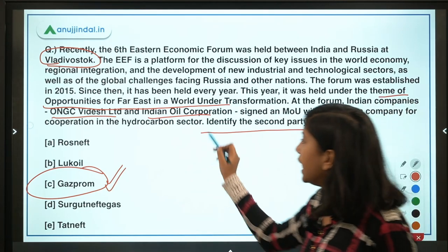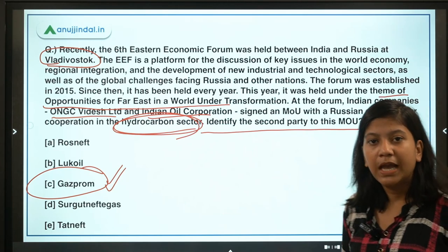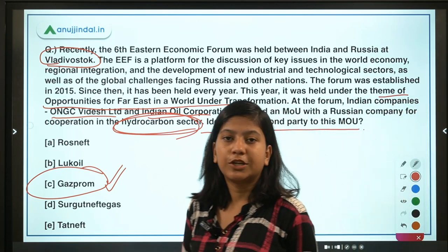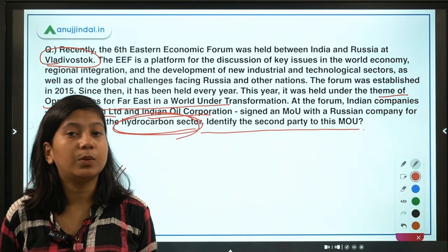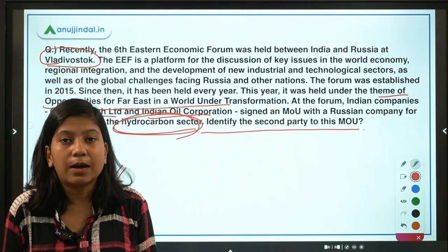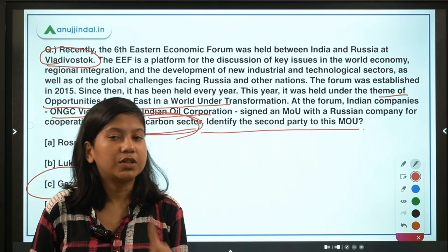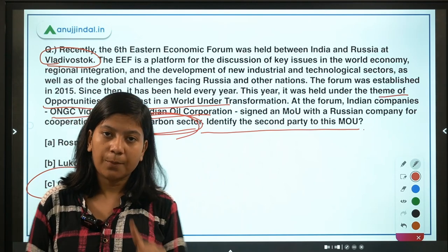A question for you: can you tell me where India's first hydrogen fuel plant is being established for mobility purposes? Leave your answer in the comment section below.